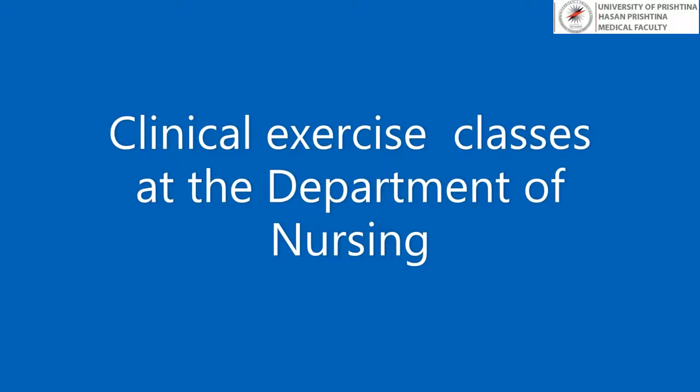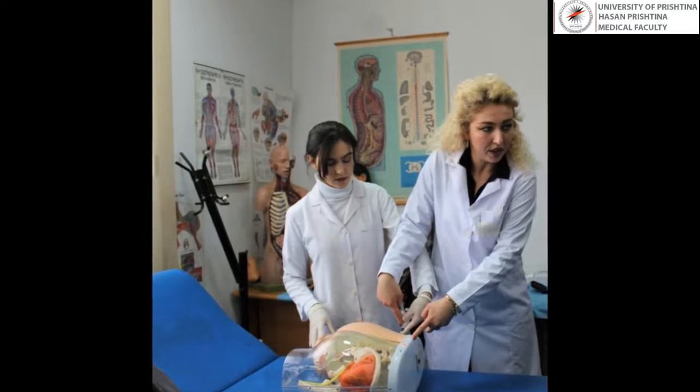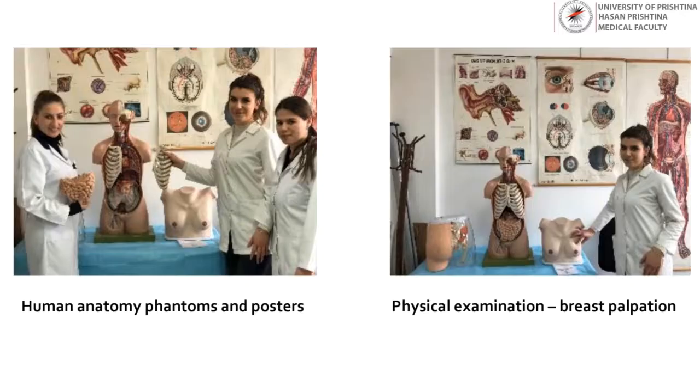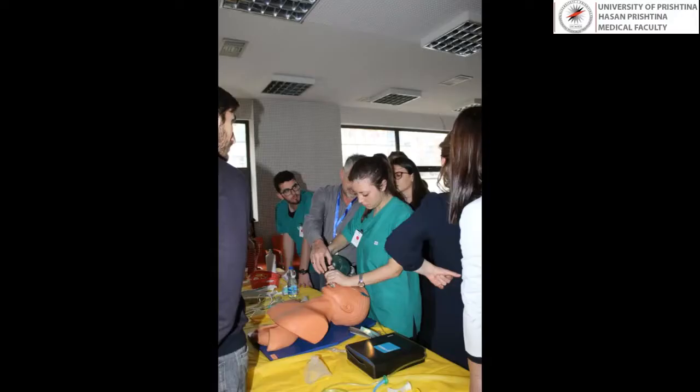The Nursing Program of the Faculty of Medicine of University of Pristina pays special attention to the practical part of study, which consists of clinical exercises and clinical practice. Clinical exercises are conducted with 8 to 10 students in simulated conditions in modern equipped cabinets for practicing nursing training. During clinical exercises, students ask questions about their clinical activities, seek clarification, and share concerns with their teachers or supervisors. An important role of the teacher or supervisor is to ensure that students have essential knowledge and competencies to complete nursing activities in real clinical settings.